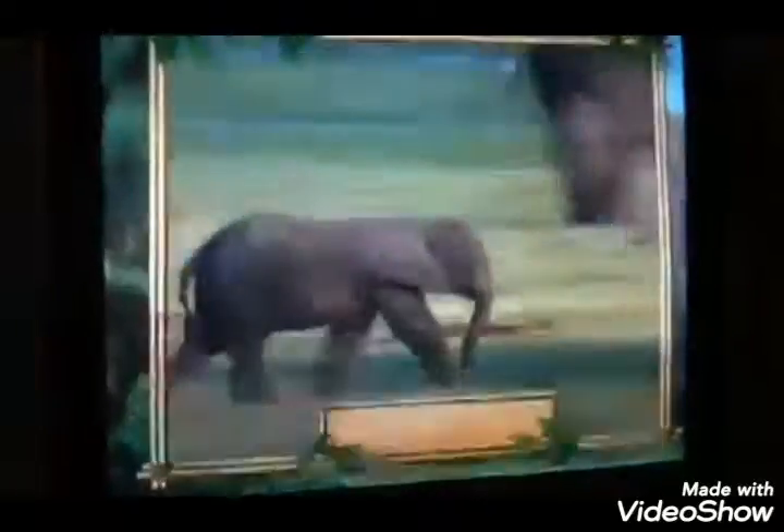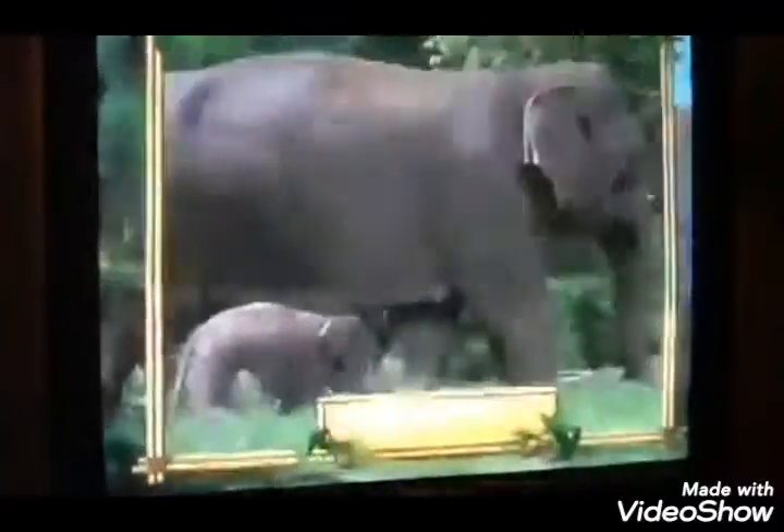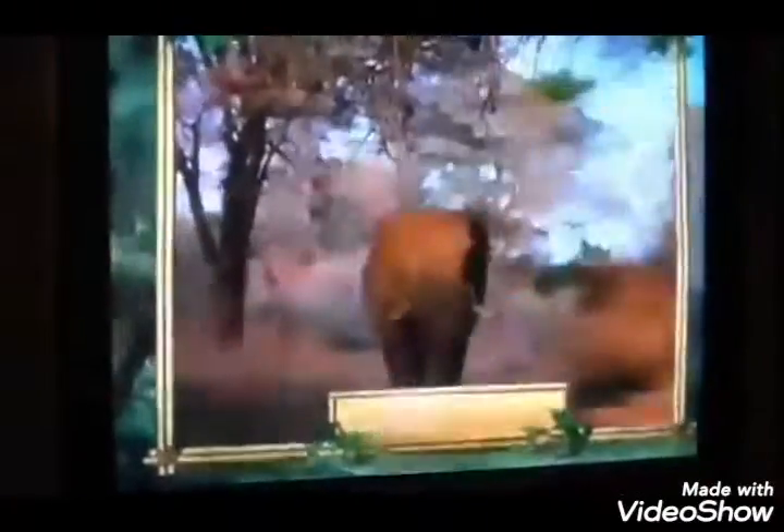Yes, elephants do have large ears, and I too have never heard an elephant sing! However, they do use their trunks for lots of other things, such as trumpeting, eating, drinking, and playing. They can even use it as a snorkel when they swim. Oh, fascinating.